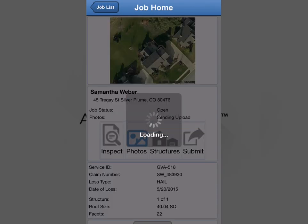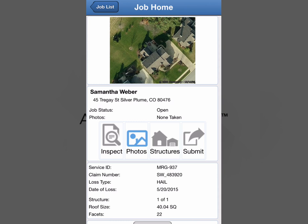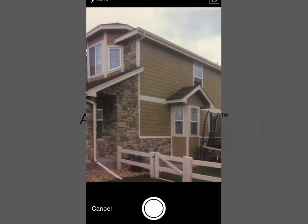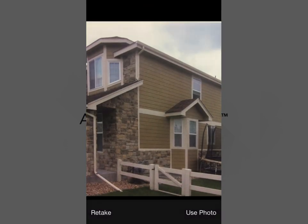Accurance is pleased to announce a fully Xactware integrated photo-only application. Adjusters and field personnel now have a powerful photo documentation tool at their fingertips, all wrapped up in the single most important device: the smartphone.